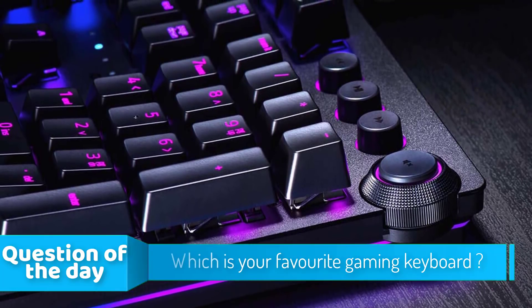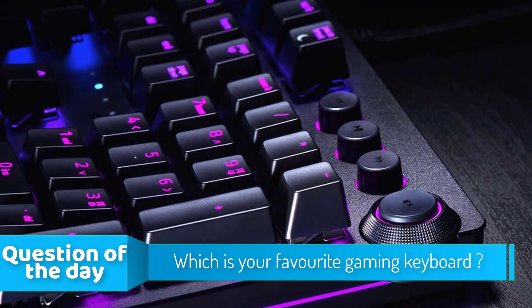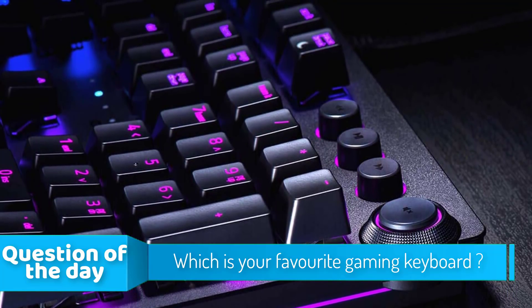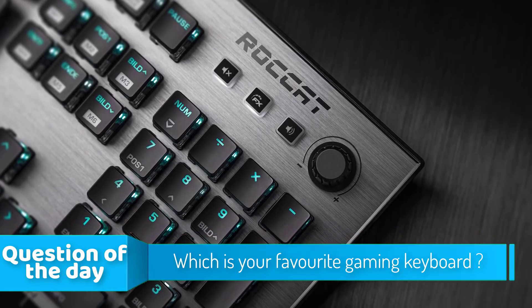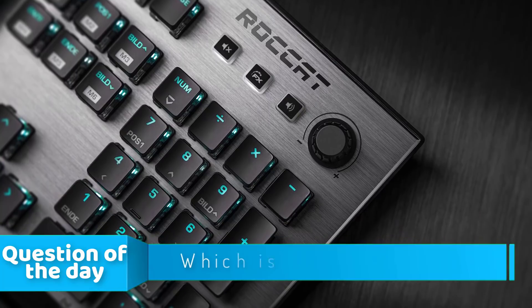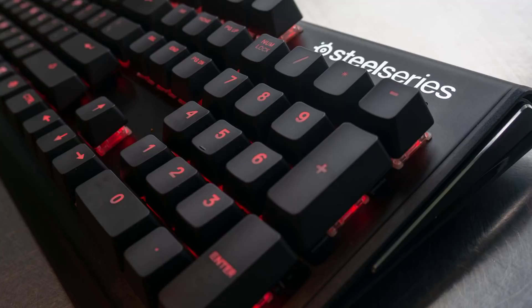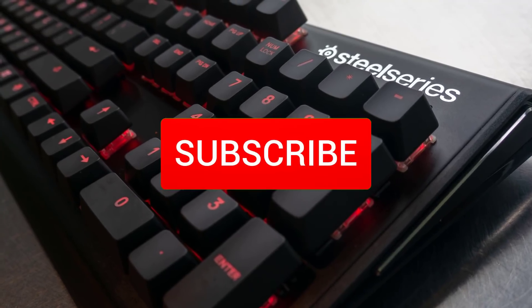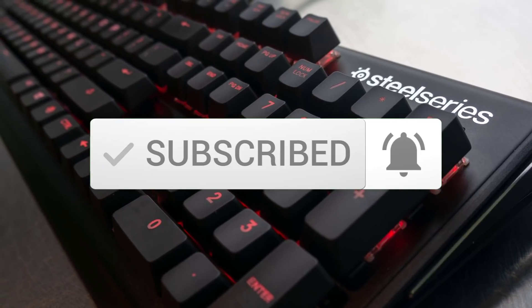Hello guys! In today's video, we're going to check out the top 5 best mechanical keyboards in the market for this year. I made this list based on my personal opinion and I tried to list them based on their price, quality, durability and more. To see the price and find out more information about these mechanical keyboards, you can check out the description below. Also, make sure you subscribe to stay up to date with the latest technology reviews.